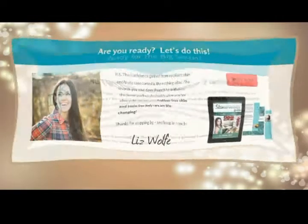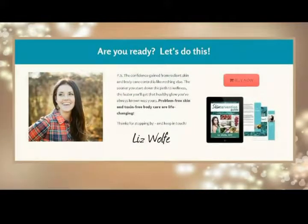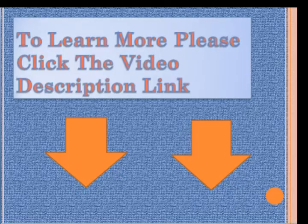Are you ready? Let's do this. The confidence gained from radiant skin and body care control is like nothing else. The sooner you start down the path to wellness, the faster you'll get that healthy glow you've always known was yours. To learn more, please click the video description link below.